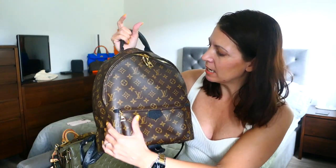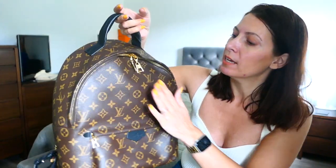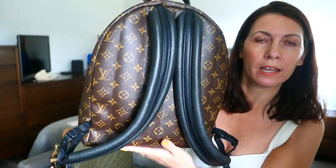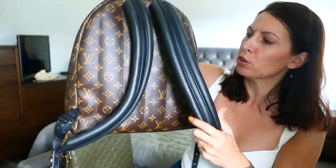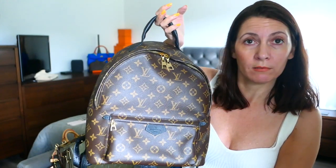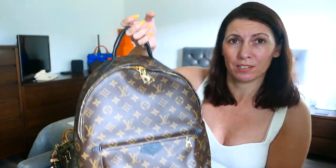Bag number two. This is my Palm Springs in the MM size in monogram, and I really like the fact that it comes with black leather. The straps on the back are super spongy — so comfy to wear. I used this when I recently did a work trip. I tend to use this as a travel bag, like an overnight bag, particularly if I'm doing a lot of walking, because these straps are so comfy — even if it's really heavy, it's still quite comfortable on my back.